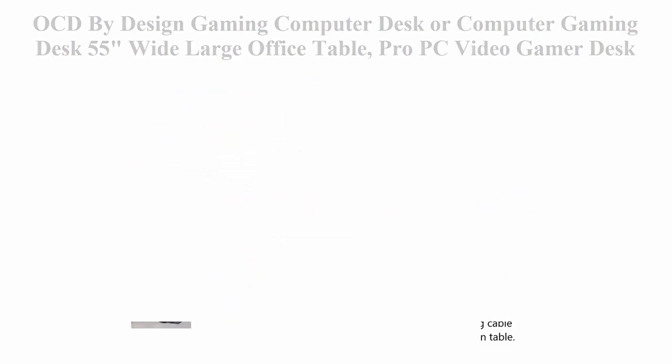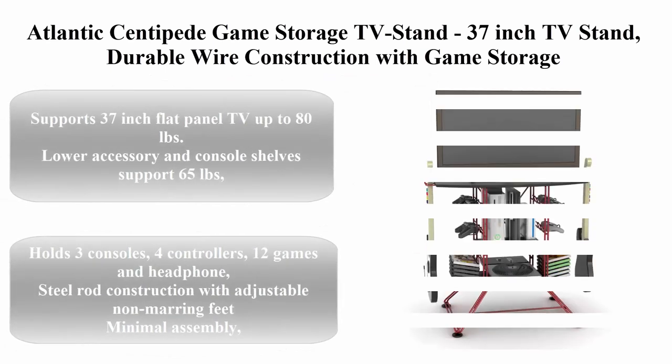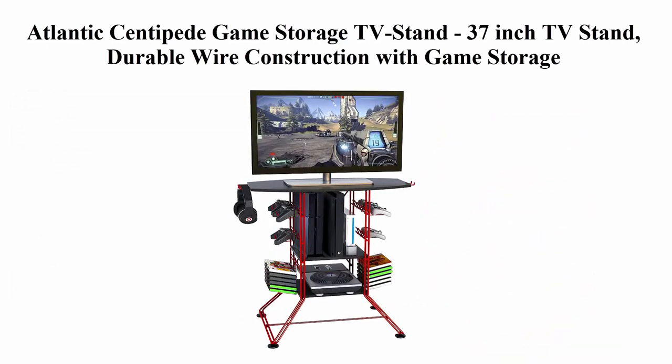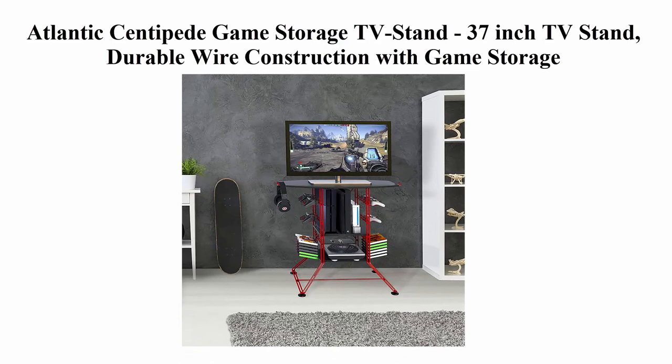Top 4: Atlantic Centipede Games Storage TV Stand, 37-inch TV Stand. Durable wire construction with games storage. Organize your games, controllers, 4 game consoles and more (PN45506142B) in red.